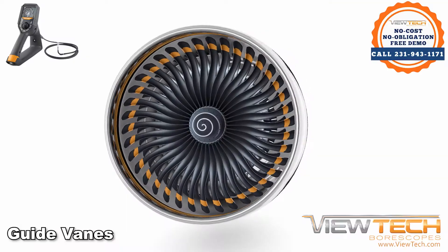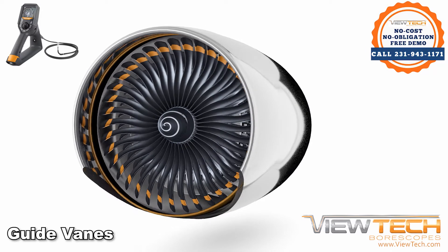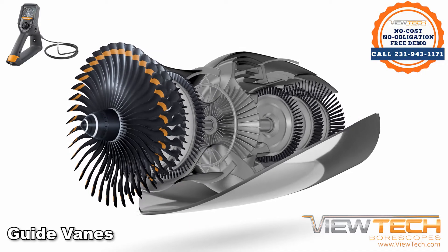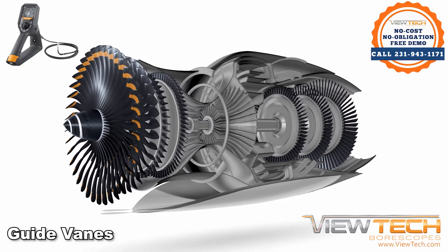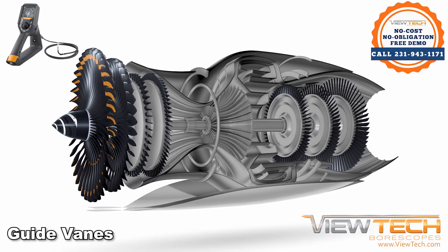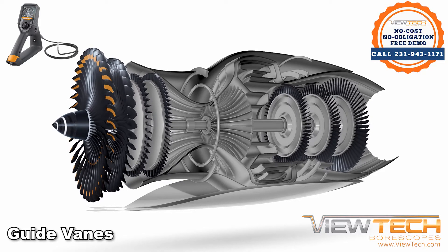Guide vanes are fixed grooves found in turbines that help direct water, gas, or air around bends at maximum efficiency. As impellers increase or decrease the flow of a substance through a system, guide vanes ensure that the substance is passed evenly and as smoothly as possible.